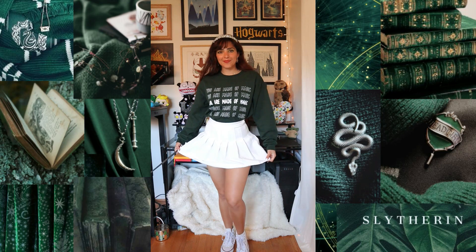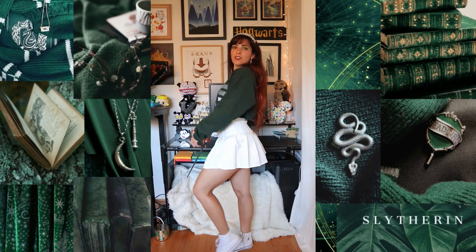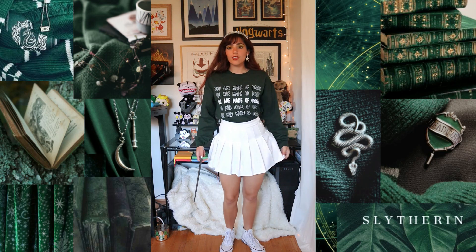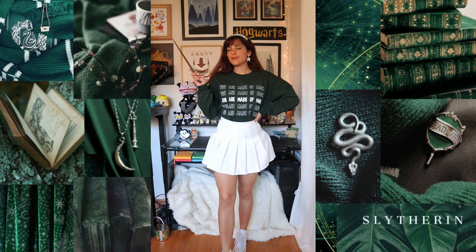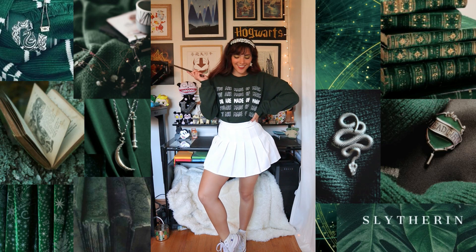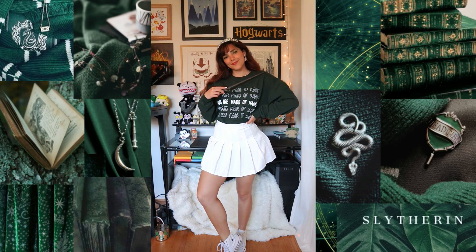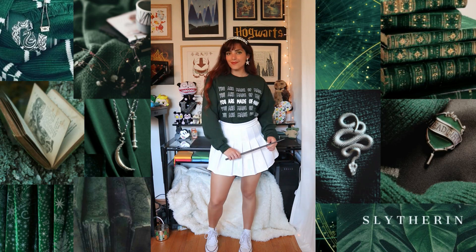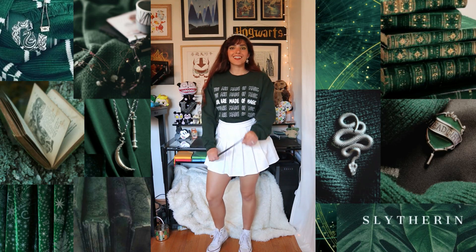For this first outfit, I put it together by pairing a green sweatshirt that says 'you are made of magic' from the Common Room Co. I will link them in the description box below. They have a lot of really adorable Harry Potter-inspired t-shirts and sweatshirts and accessories.